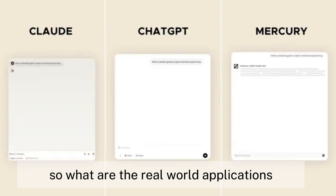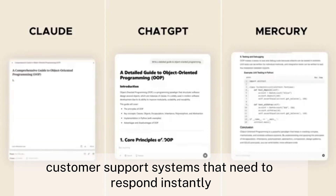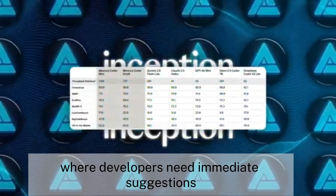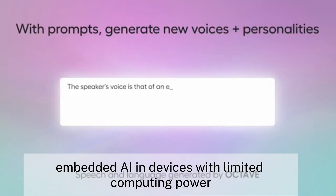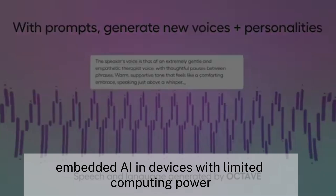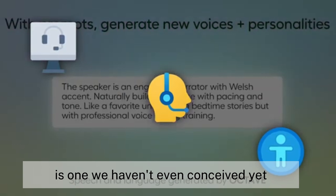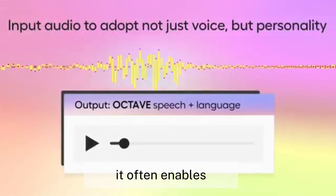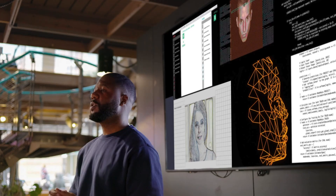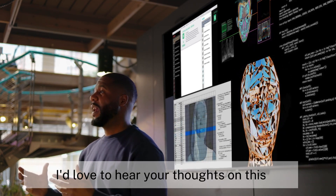So what are the real-world applications where this speed advantage matters most? The most obvious is anywhere real-time interaction is crucial: customer support systems that need to respond instantly, code completion tools where developers need immediate suggestions, content creation platforms requiring rapid iteration, embedded AI in devices with limited computing power, and enterprise automation requiring high-throughput processing. When technology undergoes a paradigm shift, it often enables entirely new use cases. What could you build if your AI suddenly responded 10 times faster? I'd love to hear your thoughts in the comments below.